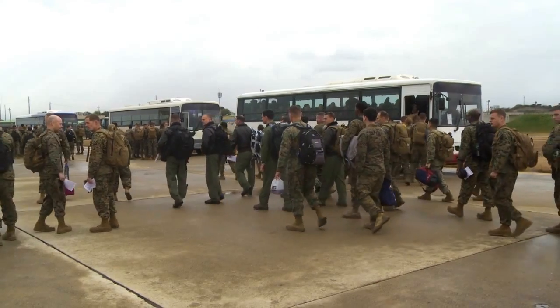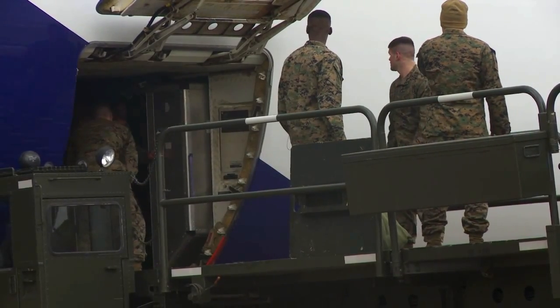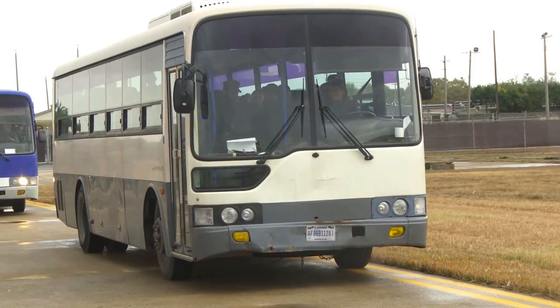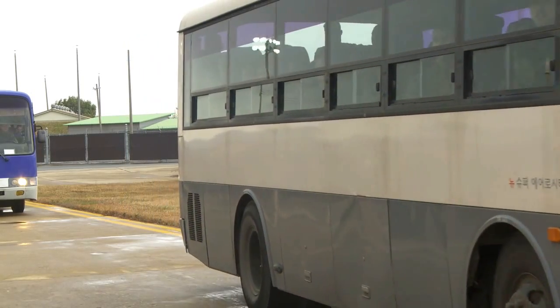How we accept follow-on forces is that we organize all of their mission planning for coming here. We download their cargo and download the personnel as well. And then we are organizing transportation for them, making sure that we get all the buses out there ready to pick them up as soon as they step off that plane.